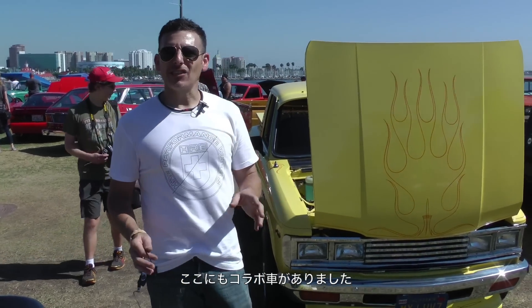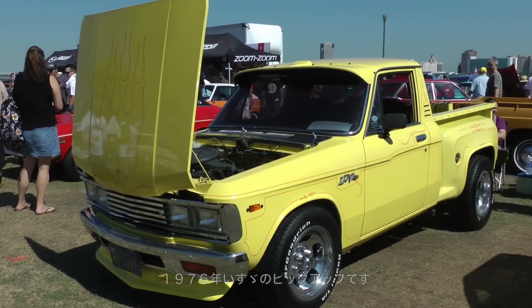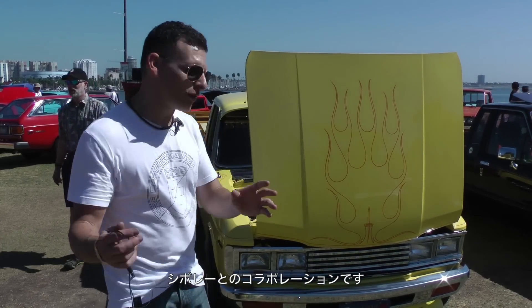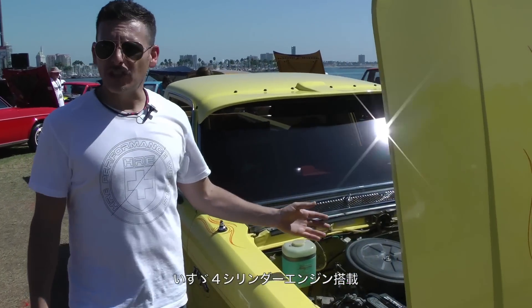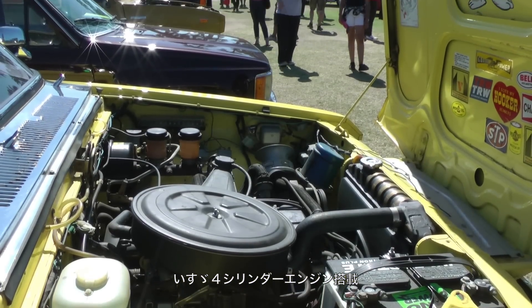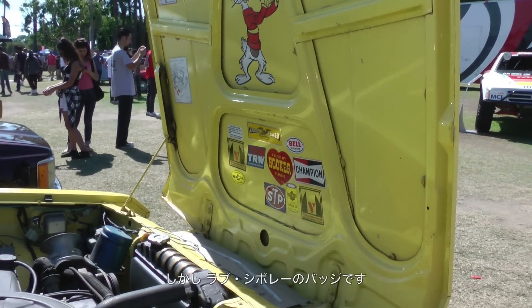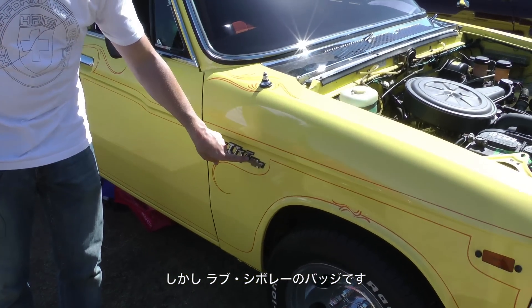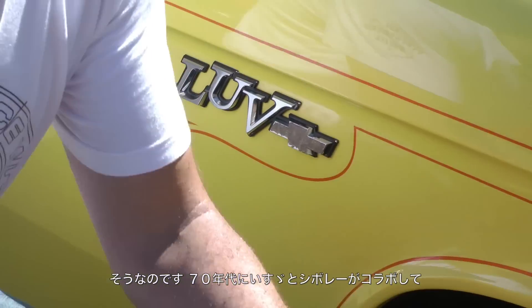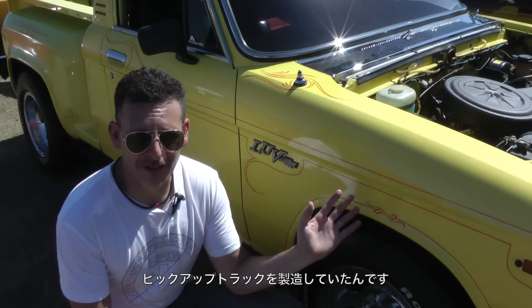Speaking of crazy collaborations — here's something pretty unique. It's a 1976 Isuzu pickup truck built in collaboration with Chevrolet. You've got an Isuzu four-cylinder engine, an Isuzu four-speed transmission — but look at the side of the truck: it says Chevrolet. That's right, Isuzu and Chevrolet worked together in the 70s to build cars.